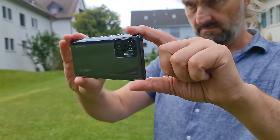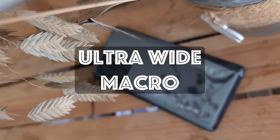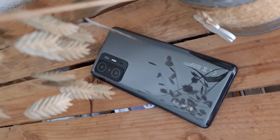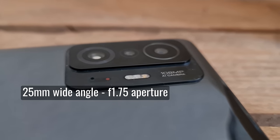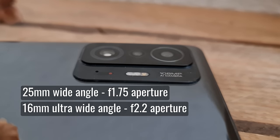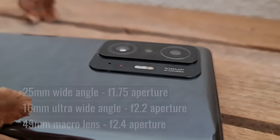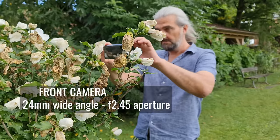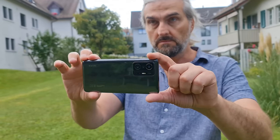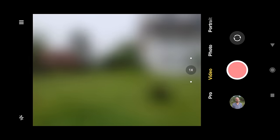The Xiaomi 11T has three rear cameras and one front selfie camera. The main camera has a 108-megapixel sensor. There's also an ultra-wide and a macro camera for extreme close-ups. The three rear cameras are a 25mm wide-angle with f1.75 aperture, a 16mm ultra-wide angle with f2.2 aperture, and a 49mm macro lens with f2.4 aperture. The selfie camera is a 24mm wide-angle with f2.45 aperture. The main camera has the biggest aperture, which combined with the biggest sensor should give us some shallow depth of field.